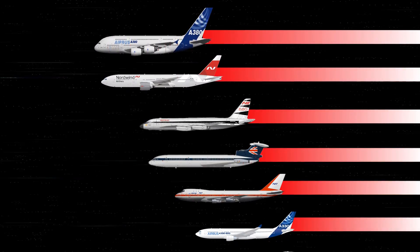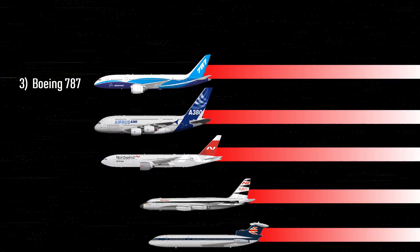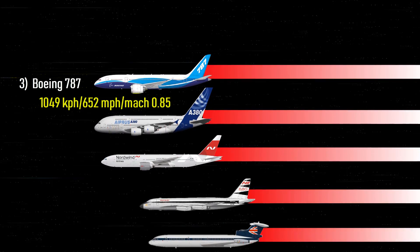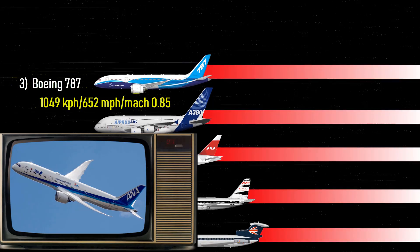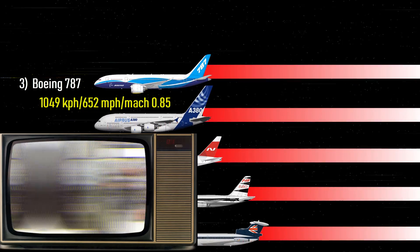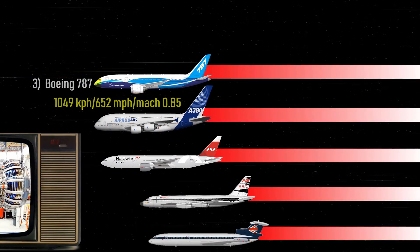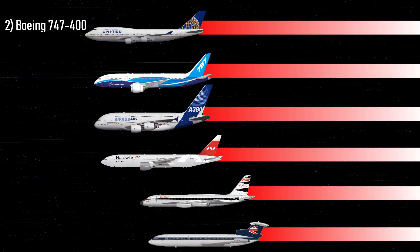Also at number 3 is the Boeing 787 — 652 miles per hour, Mach 0.85. Boeing announced the 787 Dreamliner in 2003. The aircraft uses two engines and is compatible with either Rolls-Royce Trent 1000 or General Electric GEnX engines, and uses all-electrical bleedless systems.